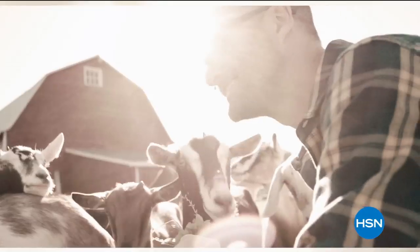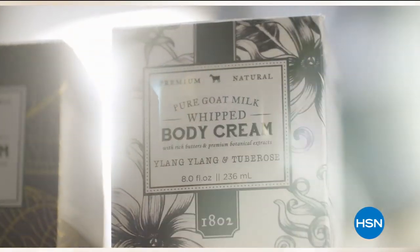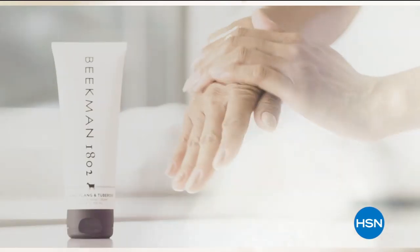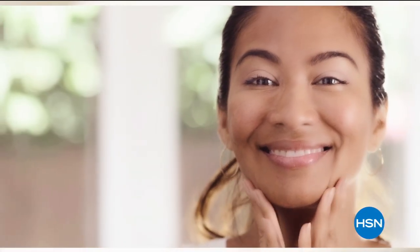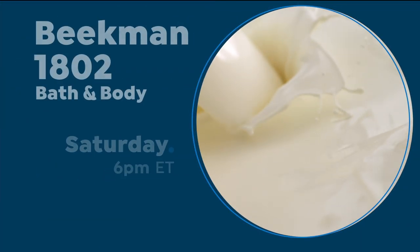We use goat milk because we had it, and that's how our company started. But what we learned over the years is how beneficial goat milk is — not only for the skin but for your body. Goat milk adds moisture to your skin. It's really the most amazing ingredient. People really do notice the hydration of their skin. The farm-to-skin difference, only with Beekman 1802.